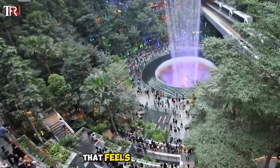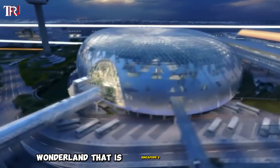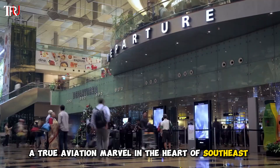Ever dreamt of stepping into a realm that feels like the future? Well, hold on to your hats because we're about to dive into the magical wonderland that is Singapore's Changi Airport. Brace yourself for an adventure in one of the world's busiest airports, a true aviation marvel in the heart of Southeast Asia.